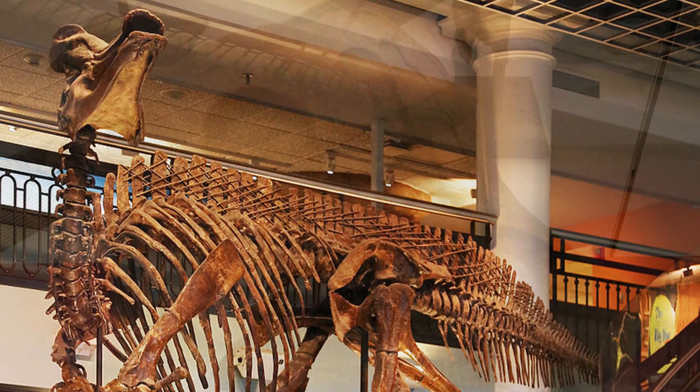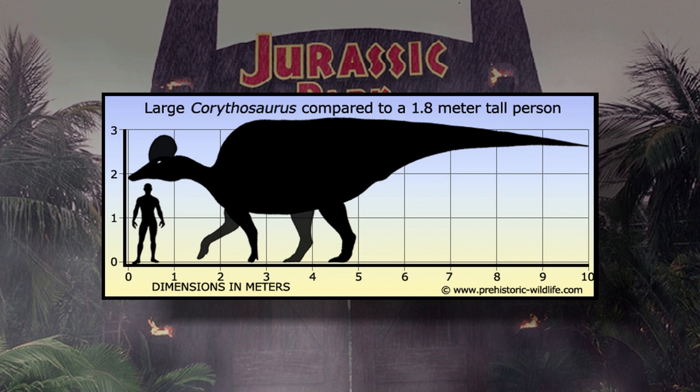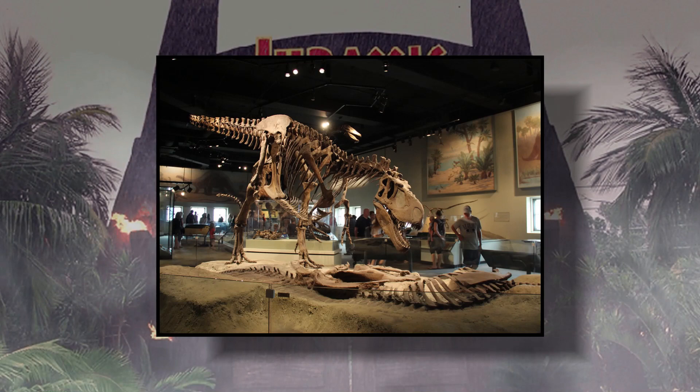Corythosaurus are believed to have started growing this impressive crest when they were around half the size of a full-grown adult. They grew to approximately 30 feet long and probably weighed on average a total of 3 to 4 tons. During its time in the Mesozoic, it would have shared the earth with creatures like the Gorgosaurus, Parasaurolophus, and possibly even Chasmosaurus.